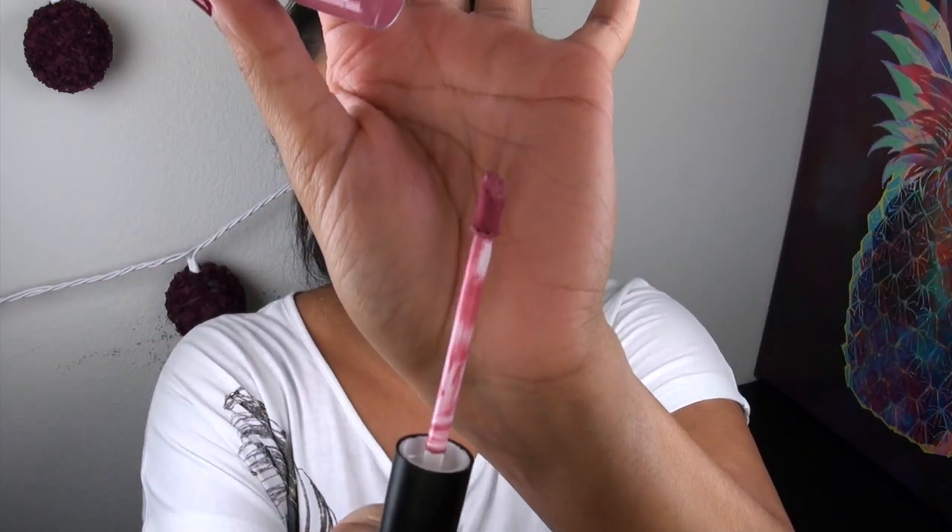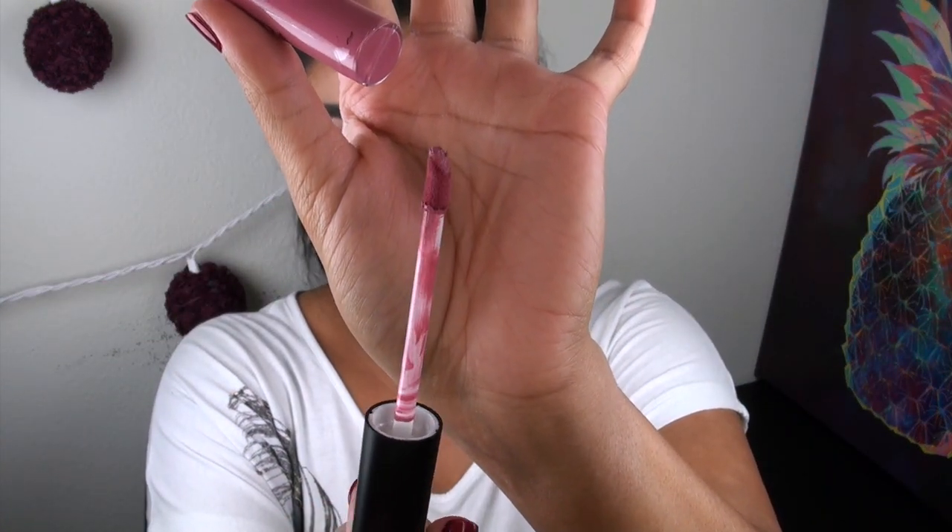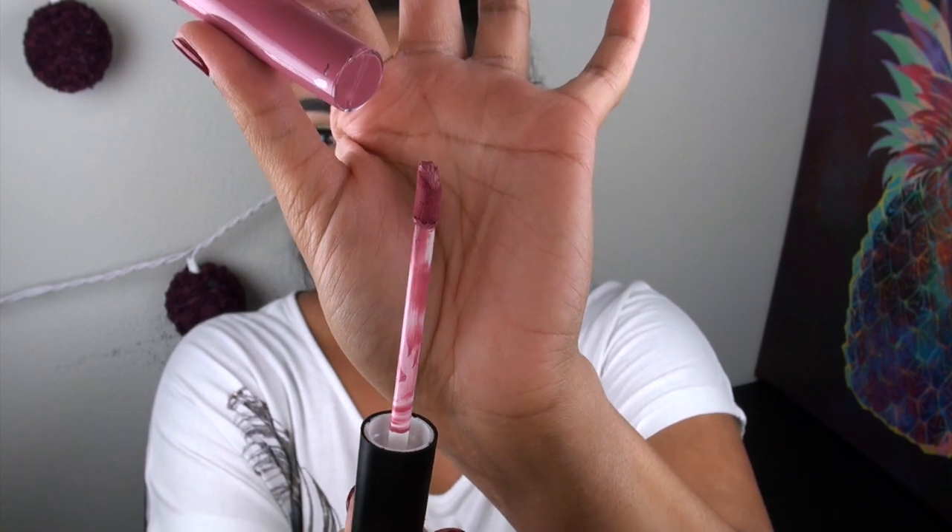Definitely not the end of the world, but the fact that these are almost $20 a piece — for $20 I expect some kick-ass packaging. When you actually open the tube, this is what the applicator looks like: a pretty standard doe foot applicator.